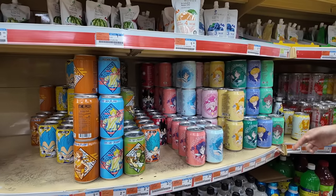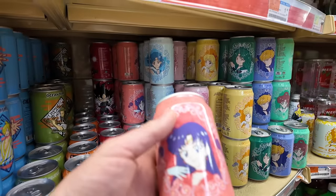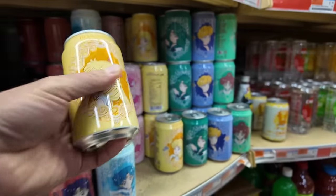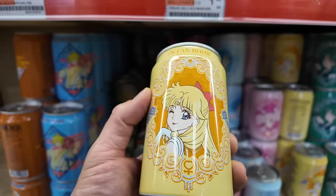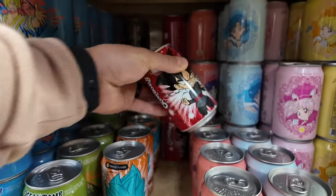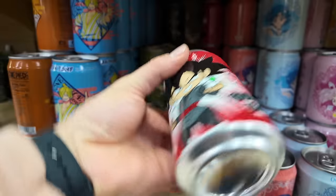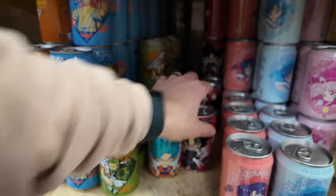We didn't find any more gummies or chocolate but we found Sailor Moon drinks. Is this Sailor Moon? I think that one is — is this the original OG Sailor Moon? Ocean Bomb, mango flavor. Juliana, this is from Taiwan. Oh look at this — Goku! This is a cartoon he grew up with. Wonder if this is also from Taiwan — probably the same brand, same company.